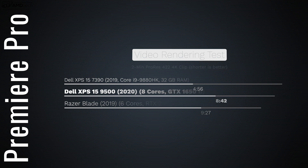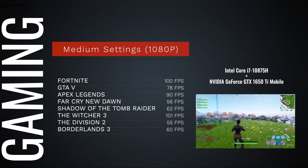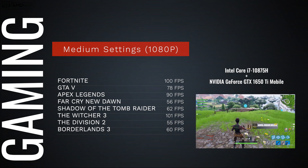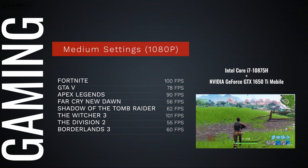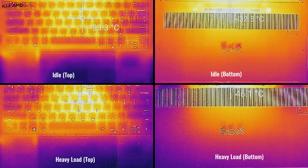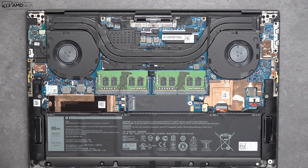This is not a dedicated gaming laptop, but it can play games. The sweet spot is medium settings at 1080p — Fortnite, GTA 5, Apex Legends, Far Cry New Dawn, Shadow of the Tomb Raider, Witcher 3, and more all had playable frame rates. For thermals, it got up to 99 degrees Celsius before it started to thermal throttle. This is a thin-and-light design, so thermals are expected to be an issue, and it does have dual fans to cool the CPU and GPU.